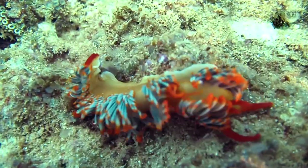Naming a creature is a big responsibility and they're normally named after something that makes them unique. So let me tell you about this nudibranch.